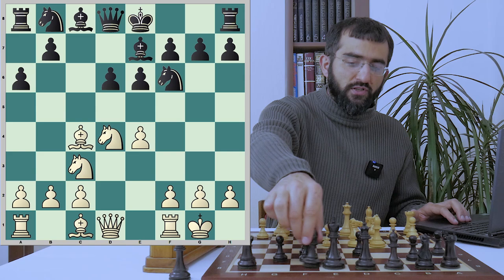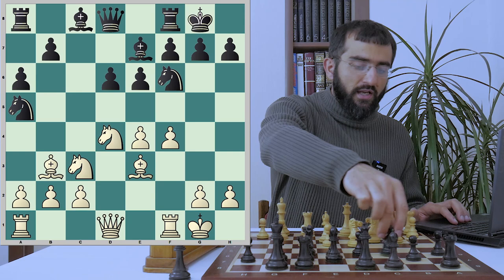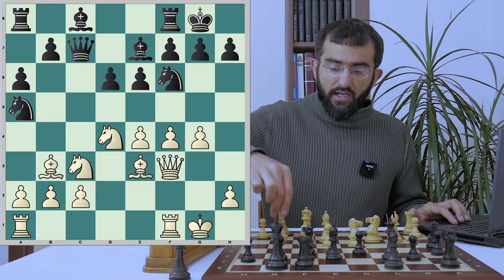e6, white castled kingside, Be7, Be3 and black is also castling kingside. Despite the fact that both players castled kingside, this setup can lead to a very sharp sacrificial game. And Na5 — since this light-squared bishop can play a key role in the attack, black wants to get rid of it. On the a2-g8 diagonal it feels really good. Qf3, Qc7 and g4.